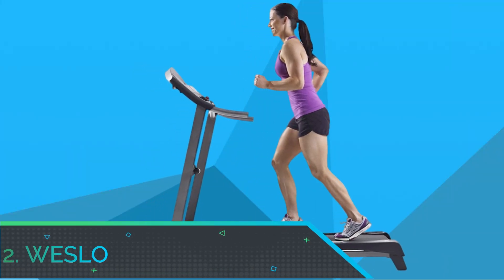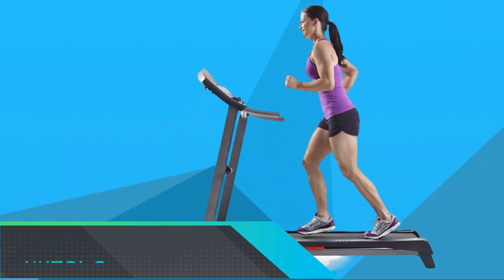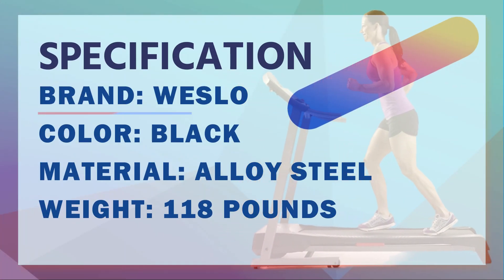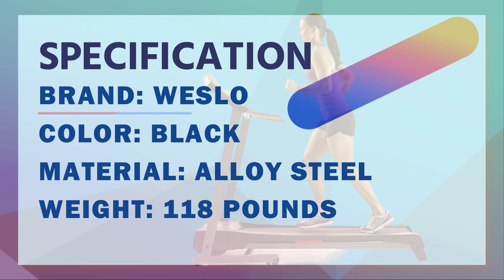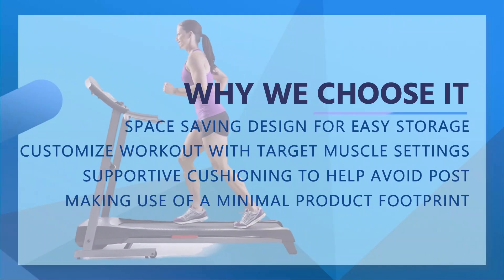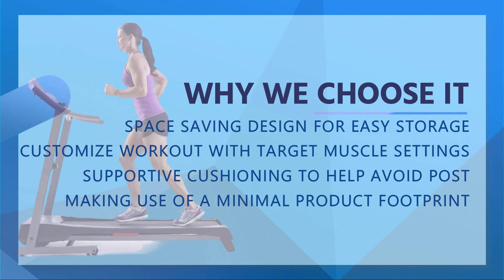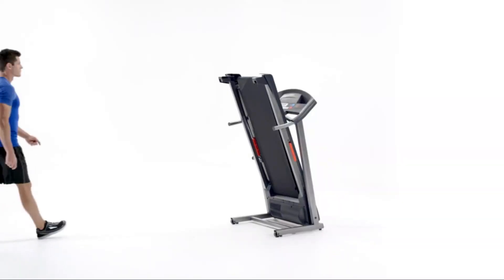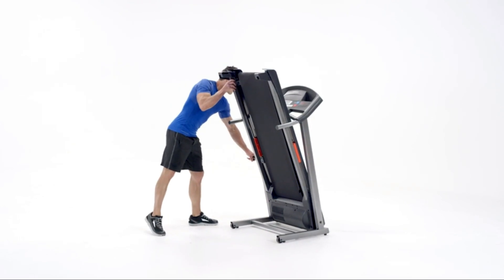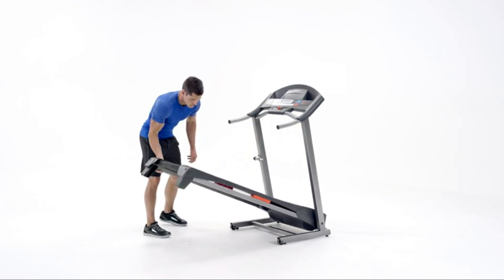Number 2: WESLO Folding Treadmill for Small Space. For a comfortable workout with minimal joint pain afterwards, the WESLO Cadence Folding Treadmill was designed for comfort. Using Comfort Cell Cushioning Technology, it provides added support to help prevent joint aches and pains post-workout. Target specific muscle groups with the adjustable incline settings. When you're done exercising, the Space Saver design allows you to easily fold up the treadmill for storing away.